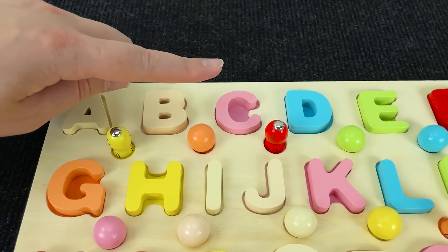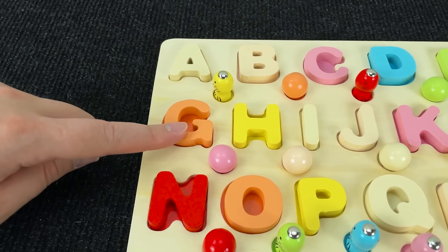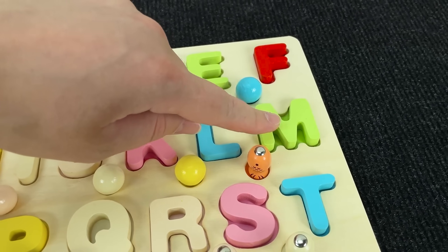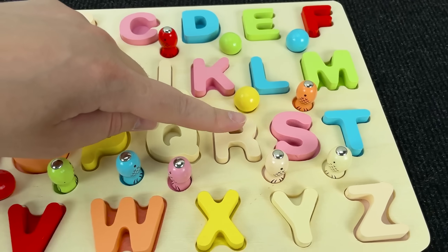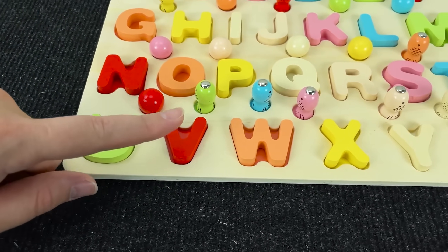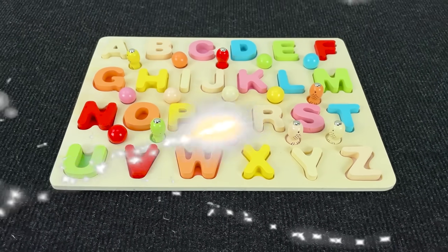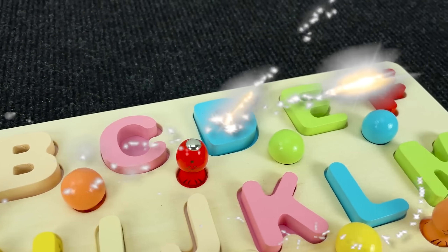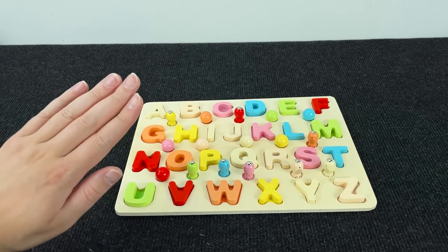A, B, C, D, E, F, G, H, I, J, K, L, M, N, O, P, Q, R, S, T, U, V, W, X, Y, Z! We found all these letters and placed the colored fish and balls in the right places. Thanks for helping me! Bye-bye!